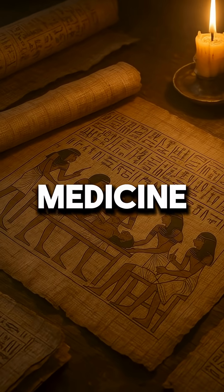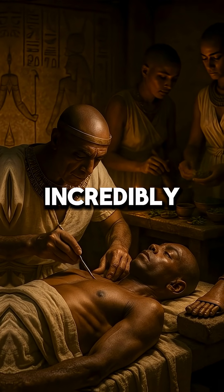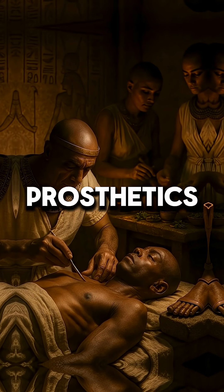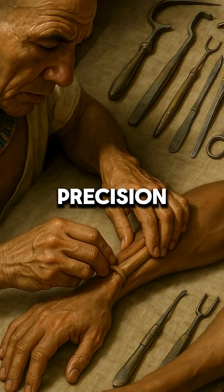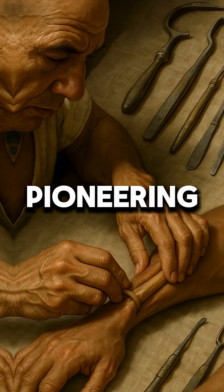How about their medicine? Ancient Egyptian doctors performed incredibly advanced surgeries, had knowledge of pharmacology, and even created prosthetics. We're talking brain surgery, dental work, and setting bones with incredible precision — thousands of years ago. They weren't just wrapping bandages; they were pioneering medicine.